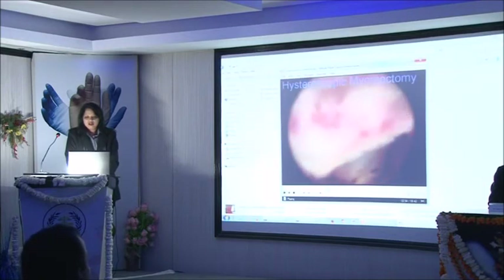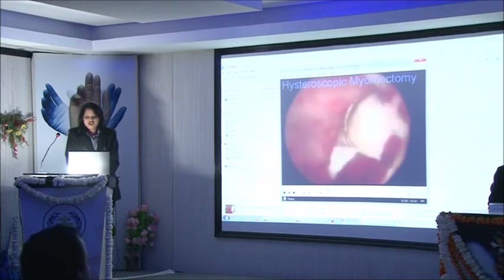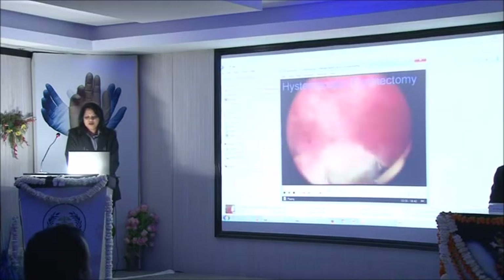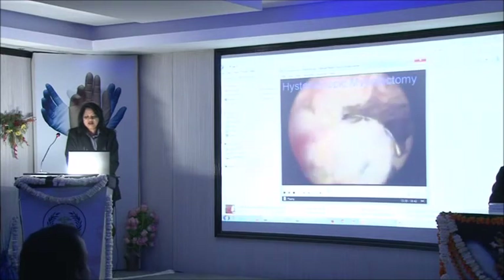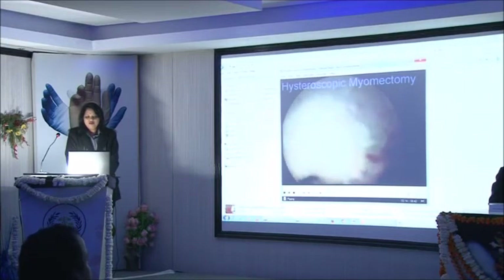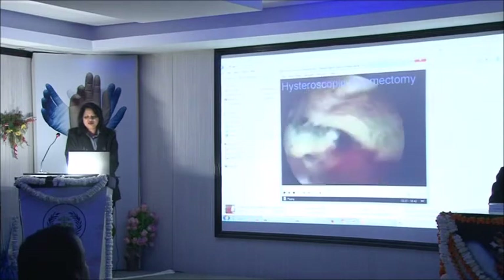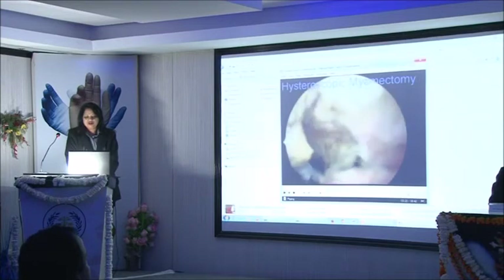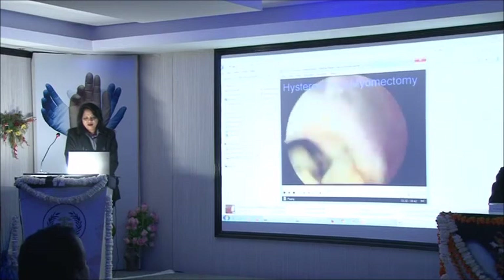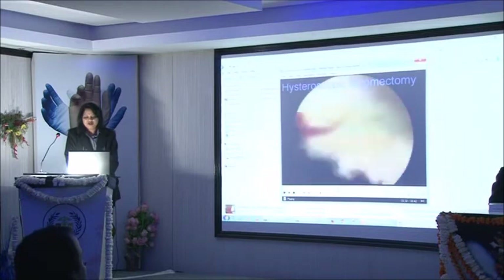Now this is the hysteroscopic myomectomy. Chip by chip we are taking out the fibroid with the help of the loop. Glycine is being used and the fibroid is being chipped off with the help of the loop. What we have to bear in mind is we have to be very fast in doing these surgeries — if we are slow, more time means more glycine absorption, which means more chances of complication. Fast but precise is the key to hysteroscopic myomectomy. Bit by bit we chip it off and then take it out of the uterine cavity.